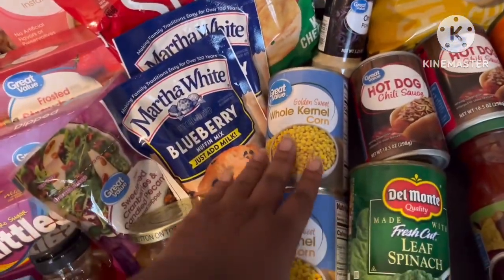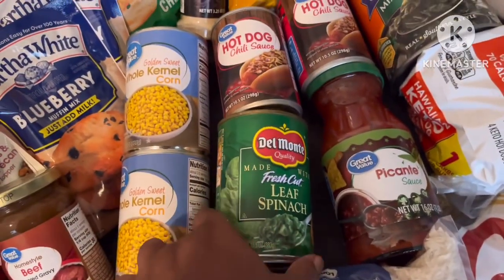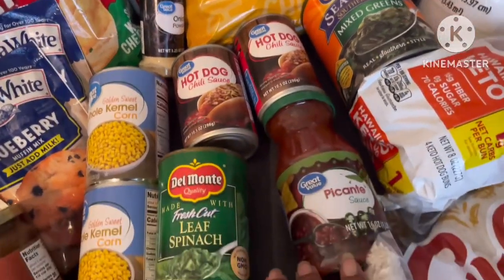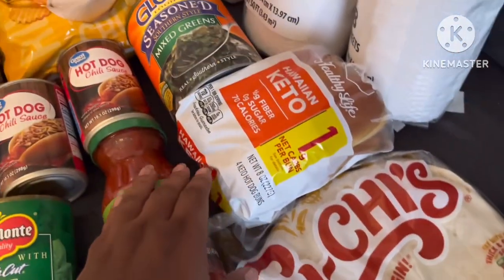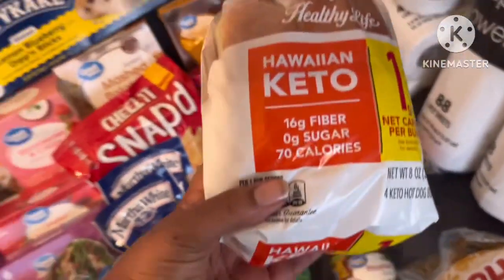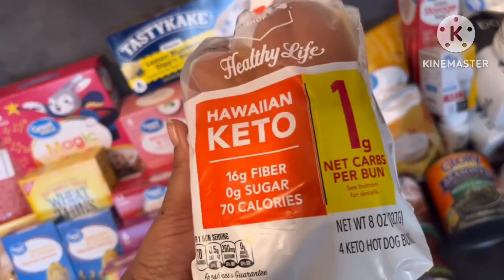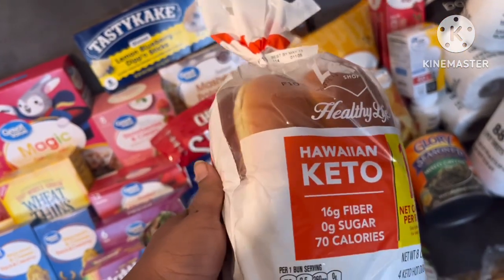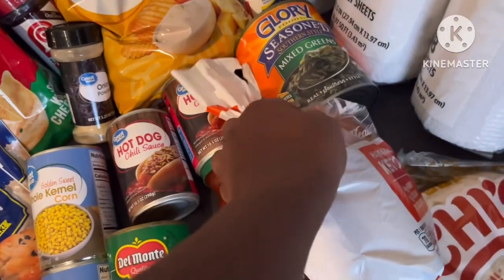Cheddar cheese and sour cream Great Value brand - they taste really good and the chips are huge. Two things of corn, some rice, some spinach, hot dogs, some mixed greens, salsa, tortillas. I thought these were regular Hawaiian hot dog buns, but they're keto ones - though they taste good too since I've had them before when I was doing a keto diet and not doing carbs.